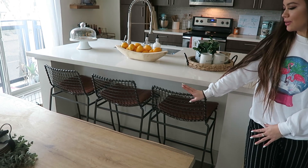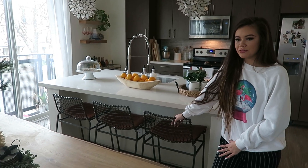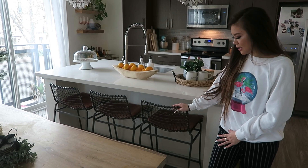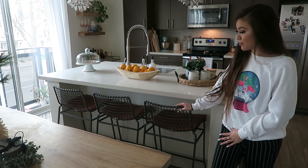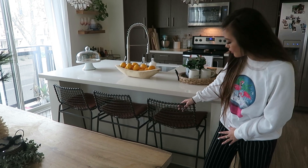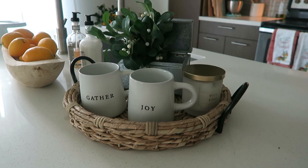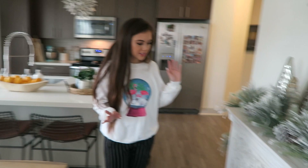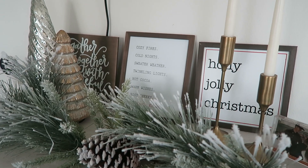We have these bar stools that we brought back from Seattle — basically all this furniture is from Seattle. We hauled everything all the way to California, not knowing how things would fit, and hoped for the best. We brought three bar stools and they fit perfectly right here. I love this because in the morning I can just sit here, work on the island, and have my breakfast.